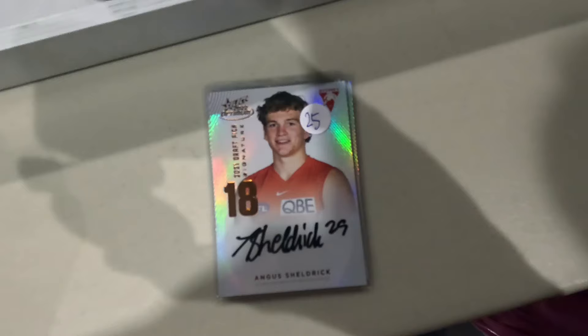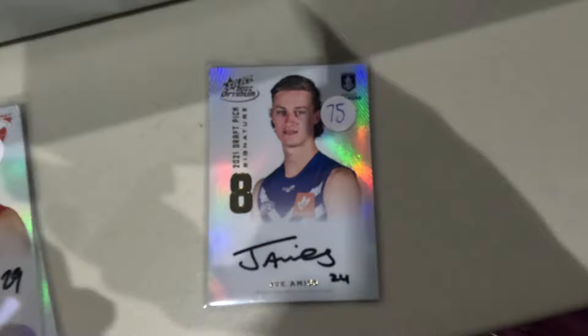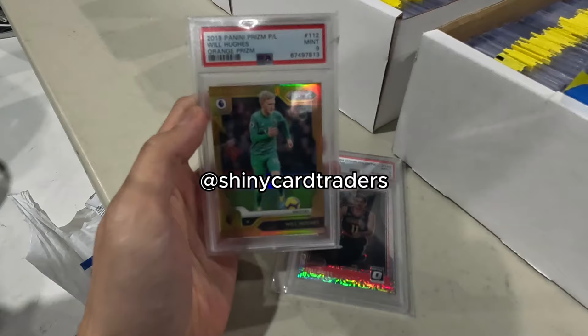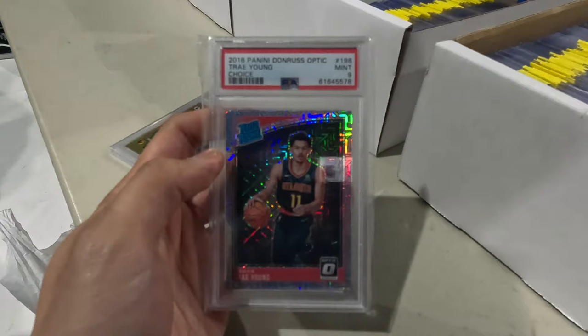Next up, some AFL purchases here. A couple of Angus Sheldrick copper signatures for $25 each - he played very well this season for the Swans. Next up, Jai Amis gold signature. I think the copper actually goes for around this price, so $75 for a gold signature I'm very happy with. Also, shout out to my man Ash from Shiny Card Traders. He hit me up and said if you want to flip and make some money, he'd sell me this nice lot for $50 - a Will Hughes orange prism, and a Trae Young Optic Choice PSA 9.